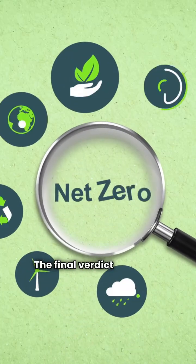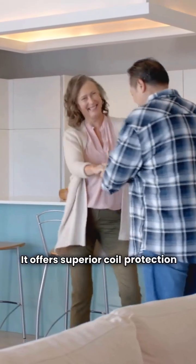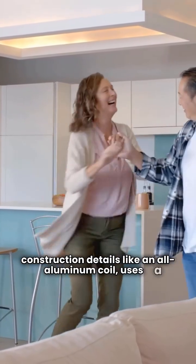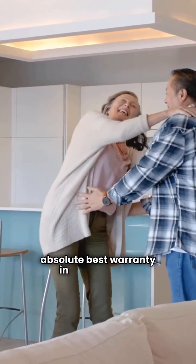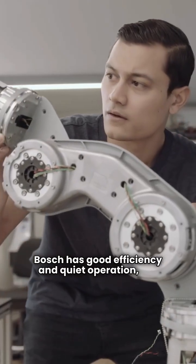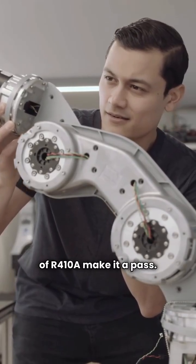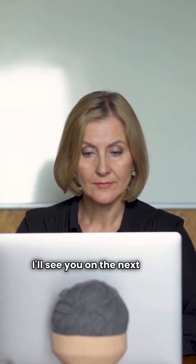The final verdict is simple: Maytag is the better heat pump. It offers superior coil protection with louvered panels, better construction details like an all-aluminum coil, uses a more modern and eco-friendly refrigerant, and has the absolute best warranty in the business. Bosch has good efficiency and quiet operation, but the poor coil protection, average warranty, and use of R410A make it a pass. That's the breakdown. Choose wisely and stay comfortable. I'll see you on the next one.